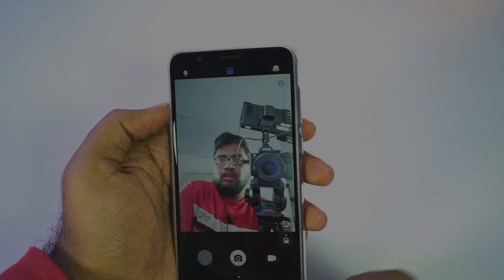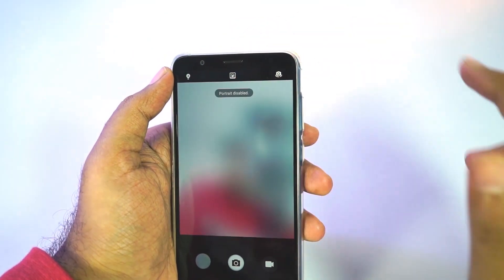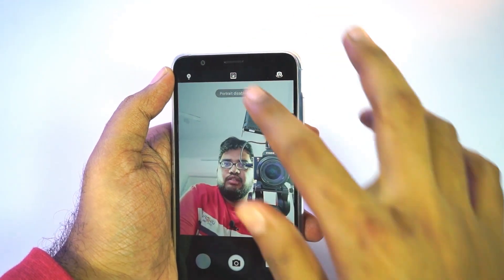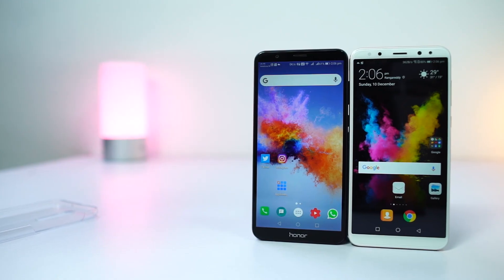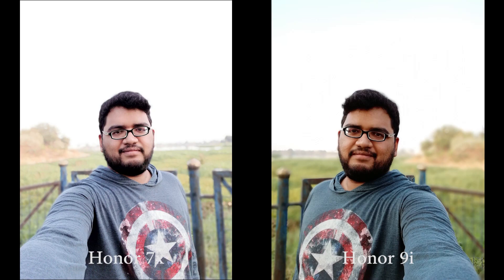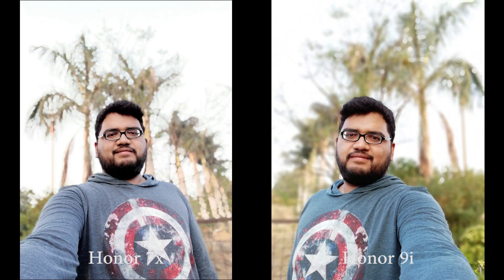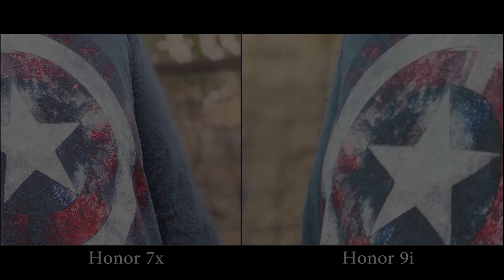Next we have portrait mode for the front camera. This phone comes with a single 8-megapixel camera on the front with a wide angle lens, and it's pretty decent. Even though it has only one camera, it still offers portrait mode just like the Honor 9i that comes with a dual camera setup. In terms of the blur effect, I really couldn't notice much difference between both phones. There is a huge difference in color reproduction, but the blur effect is the same on both phones.